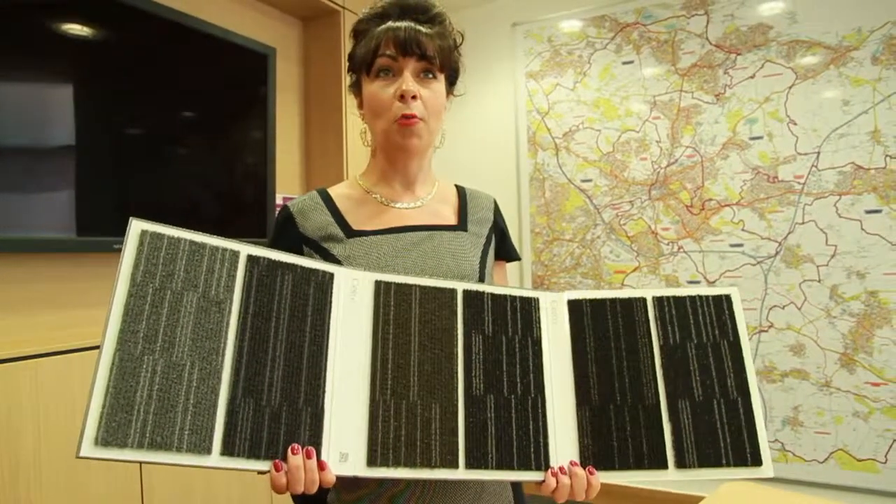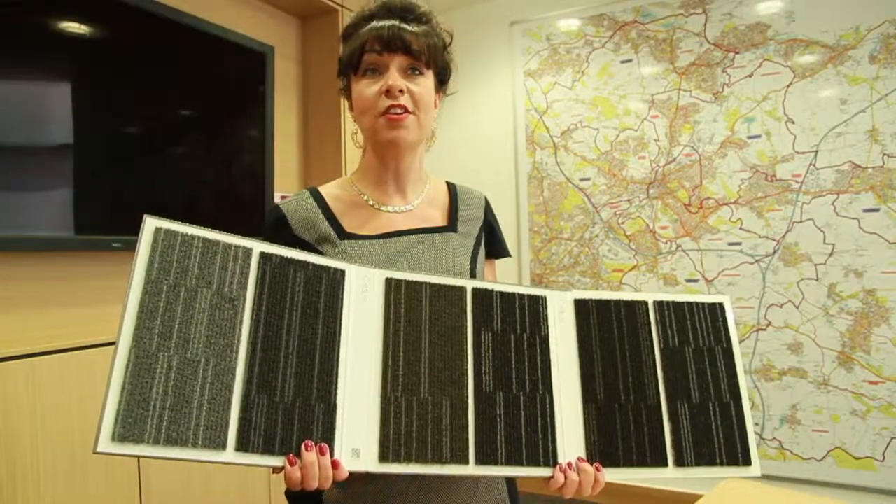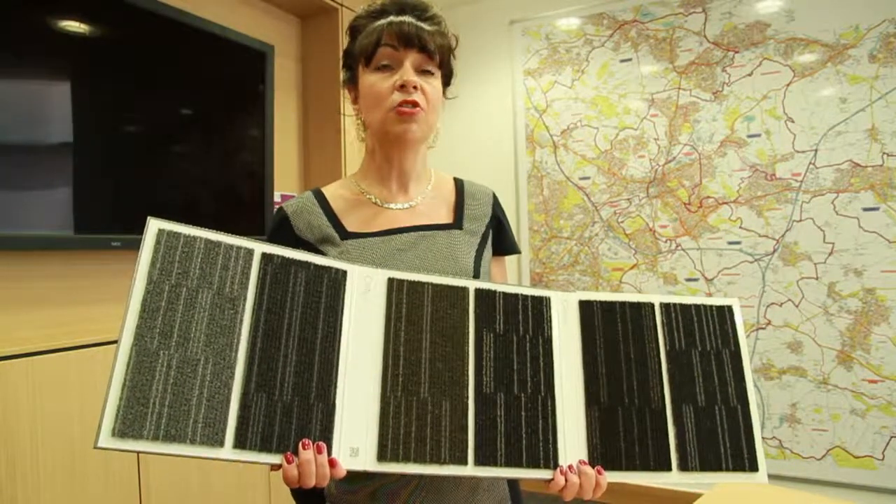This heavy contract option is manufactured using a hundred percent solution dyed nylon and therefore will meet the demands of any commercial setting.